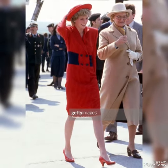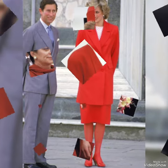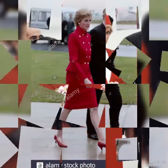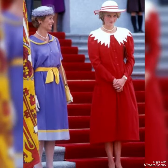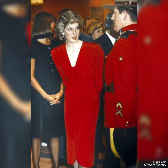Hey guys, welcome to my channel. YouTube friends, how are you? I hope you all are fit and fine. Today in this video I'm showing you the most beautiful and amazing lady, Princess Diana — some amazing, beautiful, gorgeous red outfits and designs, an amazing collection.